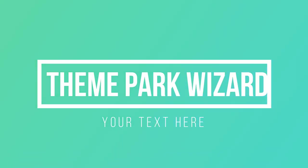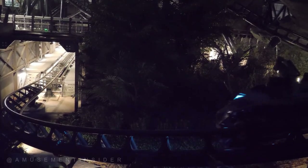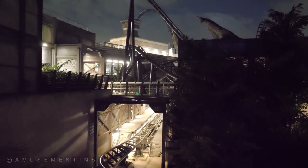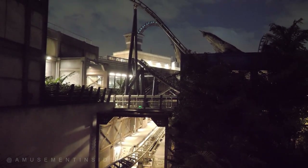Welcome back to Theme Park Wizard. Today we have some awesome footage from Amusement Insider on the Velocicoaster — some nighttime testing and some show scene revelations. Look at this nice launch! That's the second launch up to 70 miles per hour, up to the top hat.